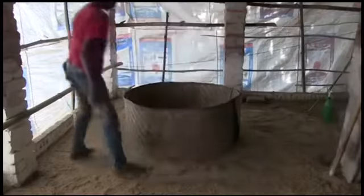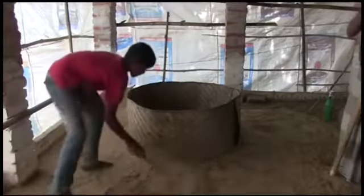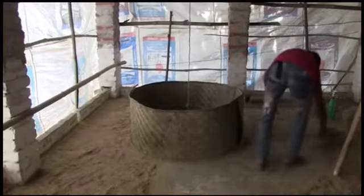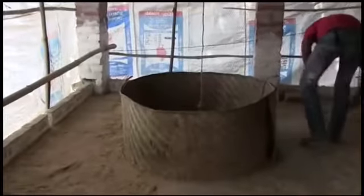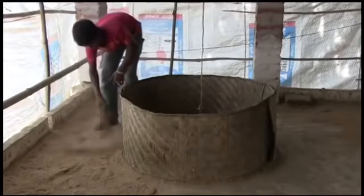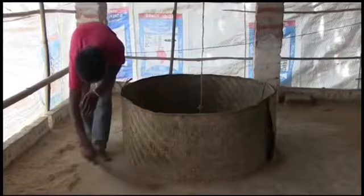The circular chick guard eliminates corners, keeps draught away from the flock, and keeps birds confined so they are in closer contact with the desirable temperature, feed and water. All classes of poultry will head for corners if they are frightened, too hot, or too cold. Almost everyone who has raised poultry has experienced losses due to birds piling up in a corner.